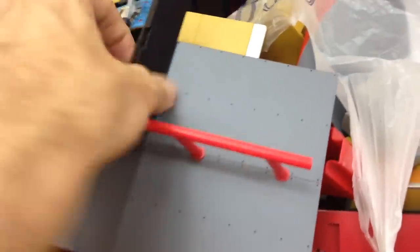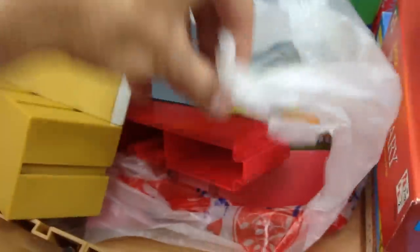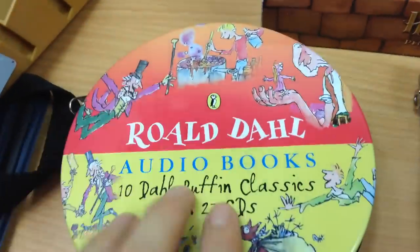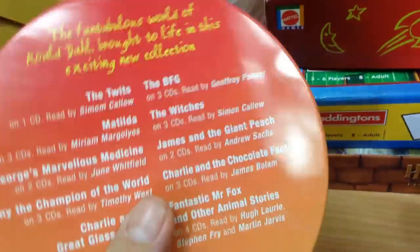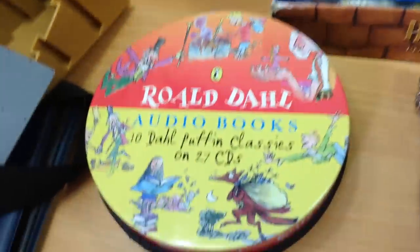I picked up another bundle of Tech Deck stuff - I paid £2 for the lot and there's plenty of street skate equipment, ramps, and all sorts in there, so that was quite nice. This was an absolute bargain - I managed to grab this for £4 and it's the Roald Dahl audiobook collection with 27 discs. I've sold this before and it always goes really well. I'm looking at about £25 back on that, so £4 was a no-brainer.